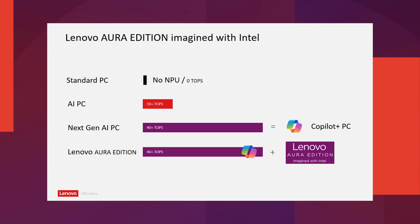There are standard notebooks that the majority of us are using at our office for daily operations. At the same time, today you can purchase a real next generation AI PC that is capable of fulfilling AI tasks. But Lenovo is taking one extra step further, presenting what we call Lenovo Aura Edition devices, imagined with Intel.